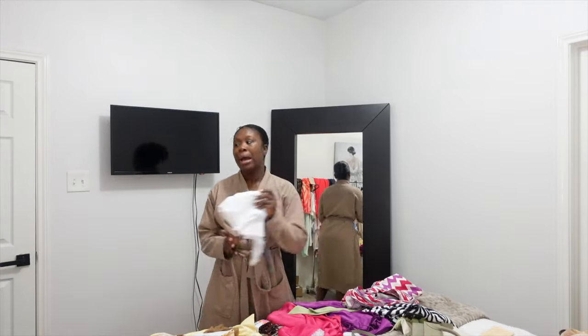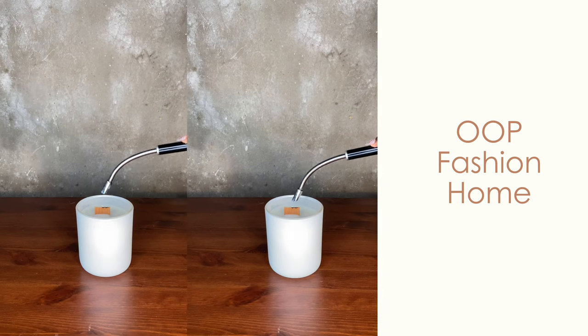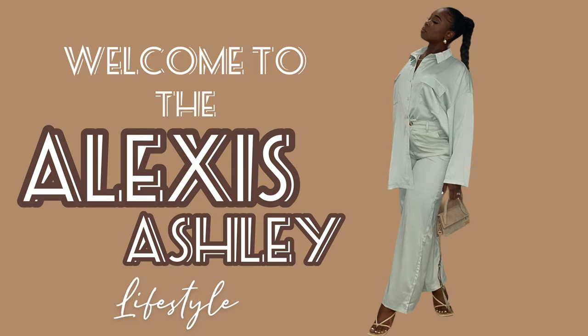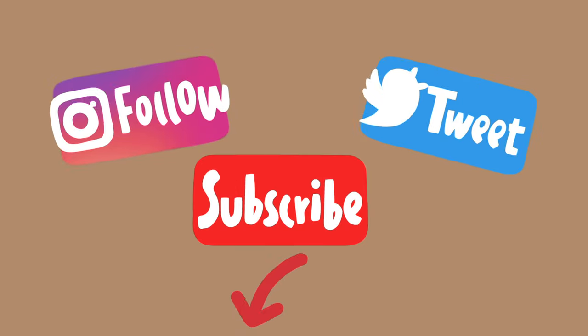We are packing to go to vacation! Hey y'all, good morning. Welcome back. My name is Alexis if it's your first time here. So today is a Friday and I am about to get ready for work.